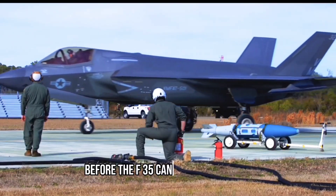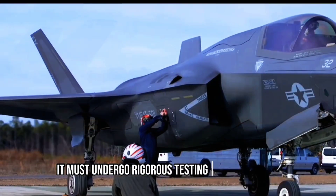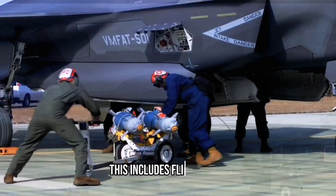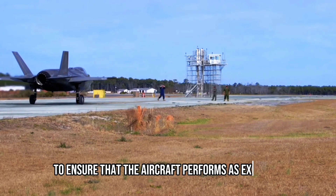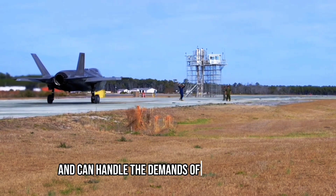Before the F-35 can take to the skies, it must undergo rigorous testing and evaluation. This includes flight tests, weapons tests, and simulations to ensure that the aircraft performs as expected and can handle the demands of modern warfare.